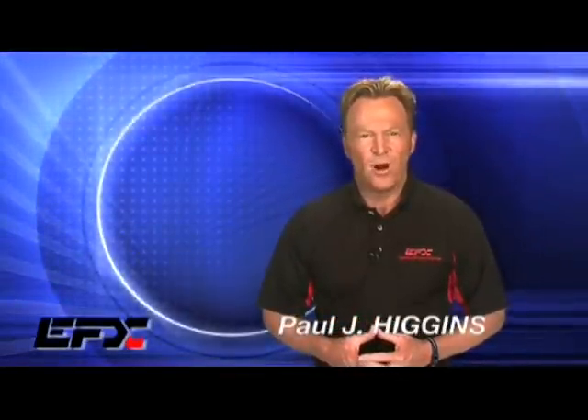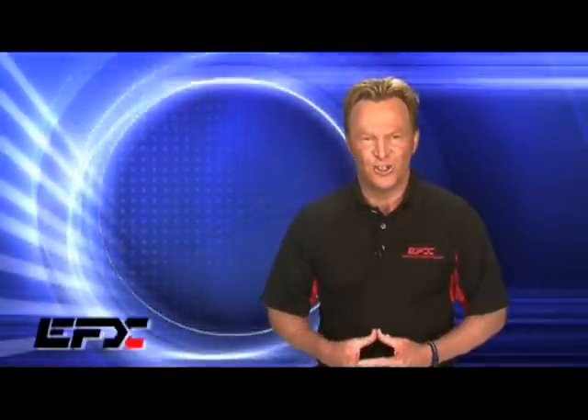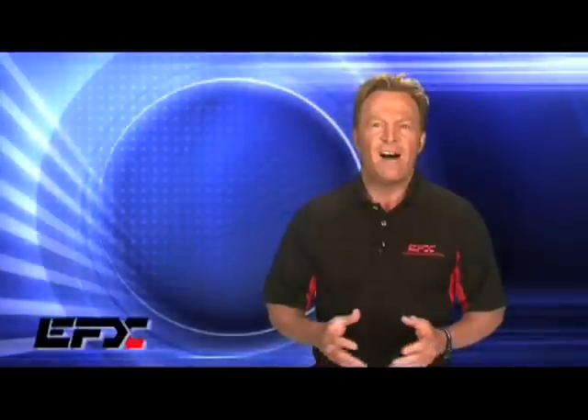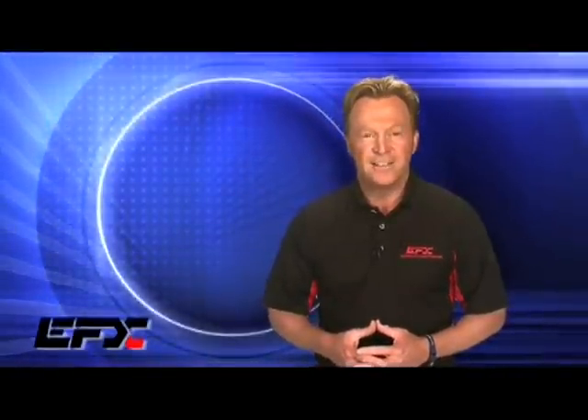Hello everybody, I'm Paul Higgins and welcome to EFX Performance Technology. So happy that you could join me today as I'm very proud to introduce you to the amazing hologram technology and effects of EFX.